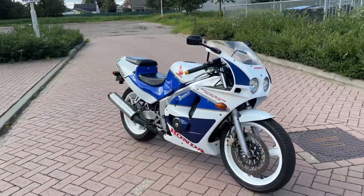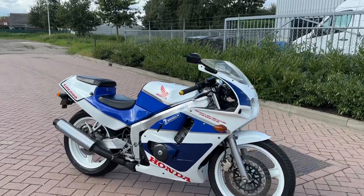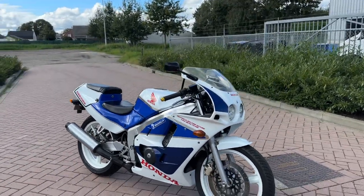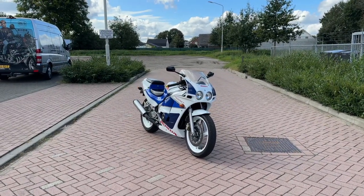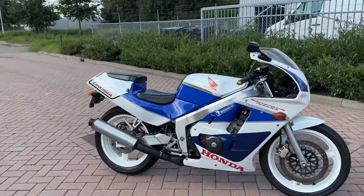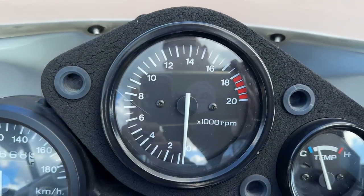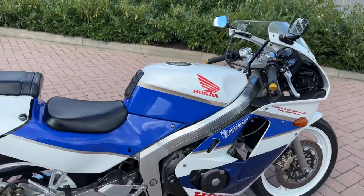You can visit me, or it's also possible to plan a video call to show you the bike. And of course the pictures are giving you a very good impression. Honda CBR250R 1988, with 20,000 RPM. Beautiful — thank you so much for watching.